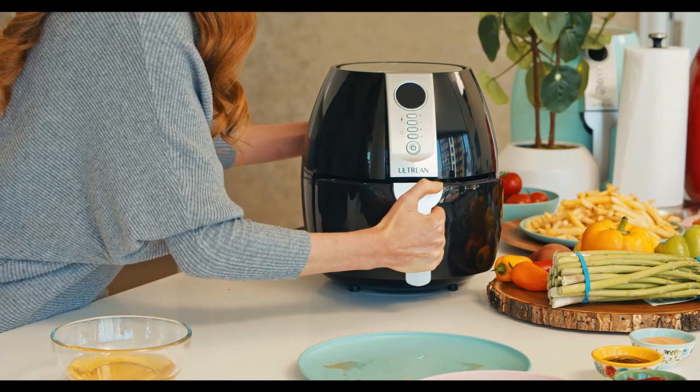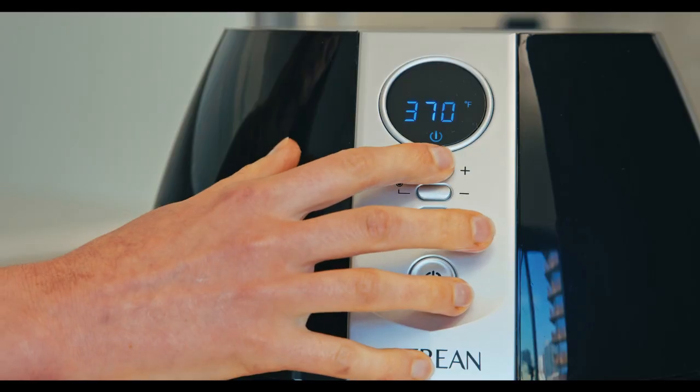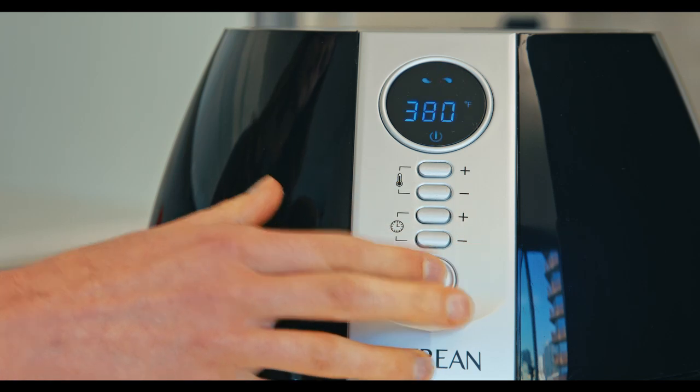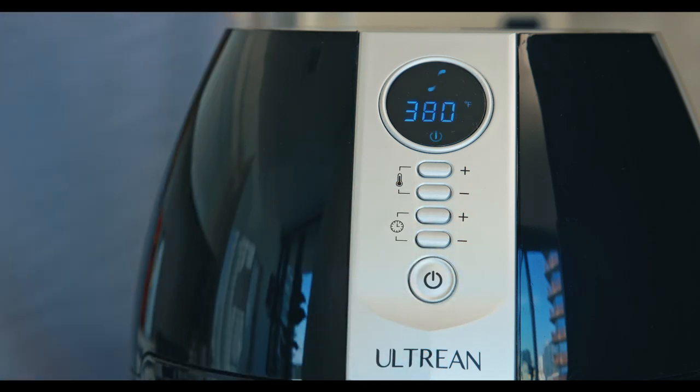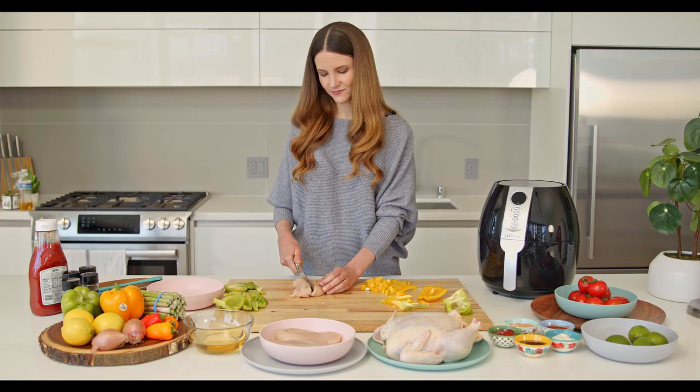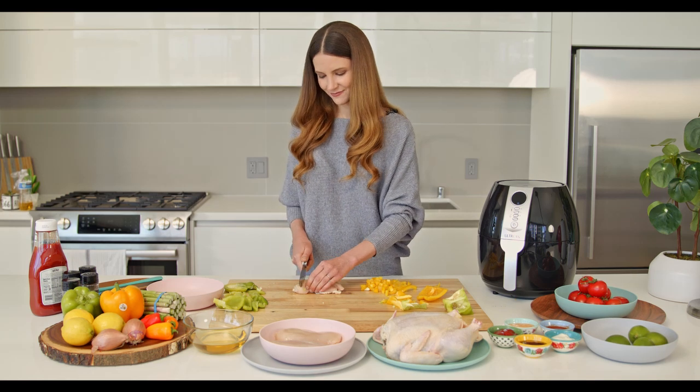Alternate Air Fryer comes with a digital LED display and user-friendly buttons. All you have to do is put the food in the basket, set the time and temperature, press the on start button, and start cooking. The unit automatically stops once the cooking time has elapsed. Isn't that great?